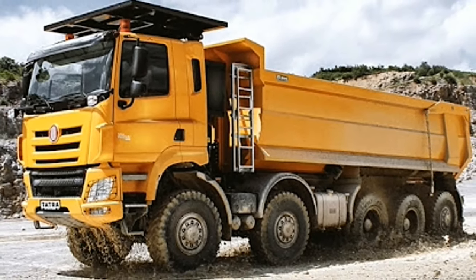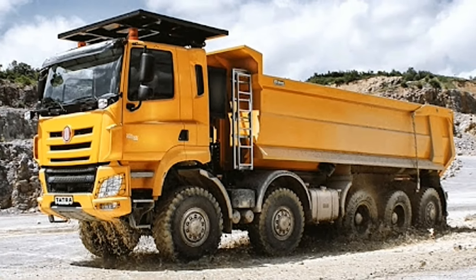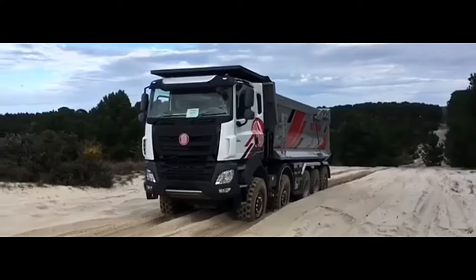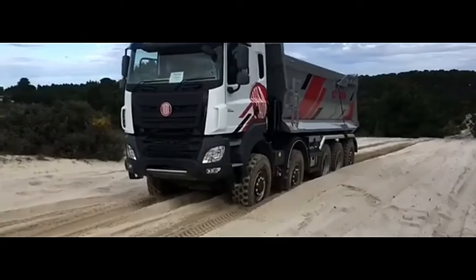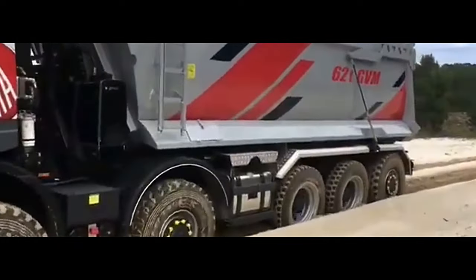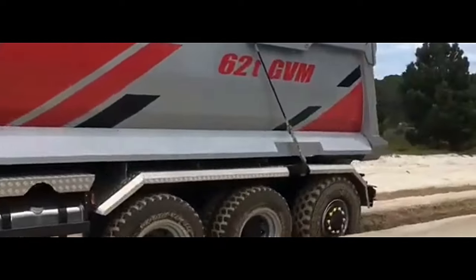Capable of traversing through mud, sand, snow, and rocky terrain with ease, the truck's design is a testament to Tatra's commitment to durability and performance, featuring a rugged chassis and suspension system that can withstand the harshest conditions.